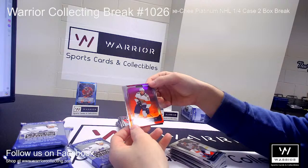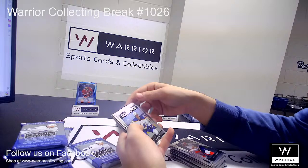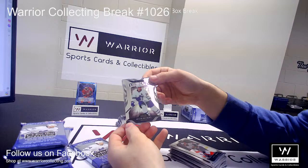And we got a Sunset for the Florida Panthers of Carter Verheghe. Marquee Rookie for the Canes, Joey Keane. Another Marquee Rookie of Brett Murray for the Buffalo Sabres. And a Marquee Rookie of Quinton Byfield for the LA Kings. And we have a Die Cut of Auston Matthews for the Toronto Maple Leafs.